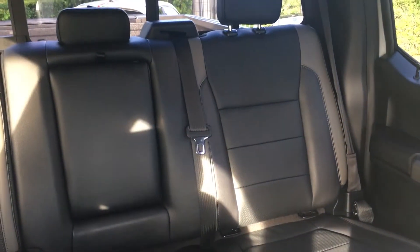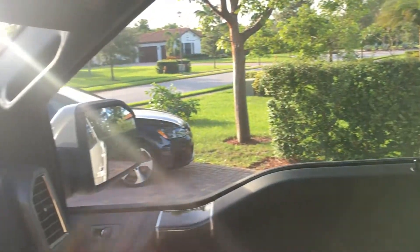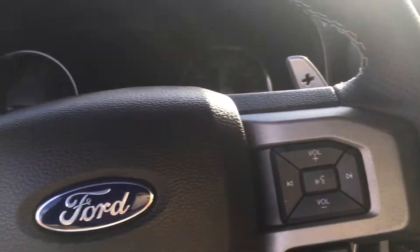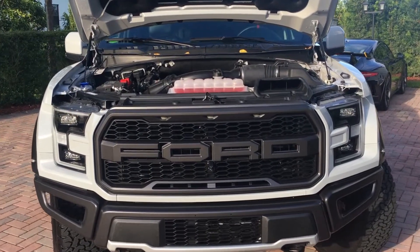In terms of differences against the older Raptor, the styling looks a little bit more aggressive than the older one, even though the older one was already very aggressive. And yeah, that's basically it.